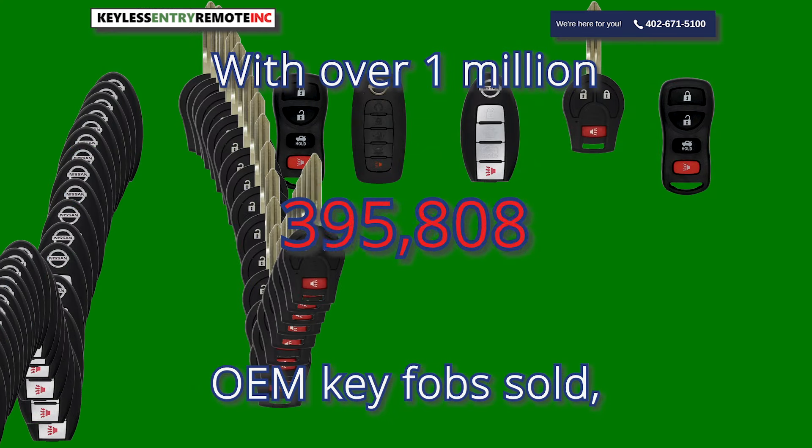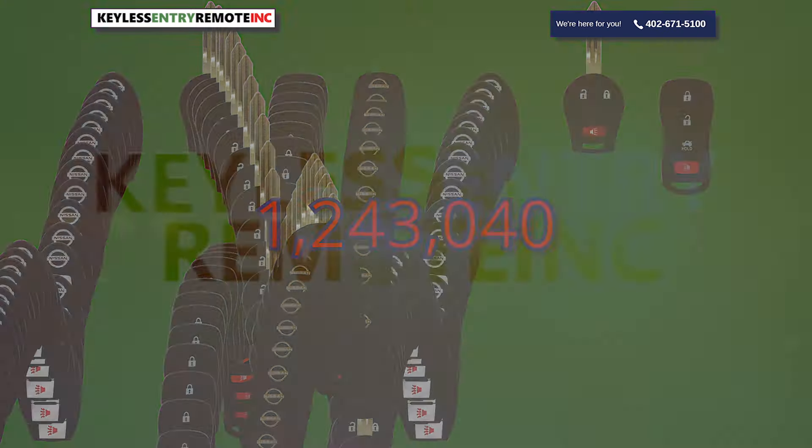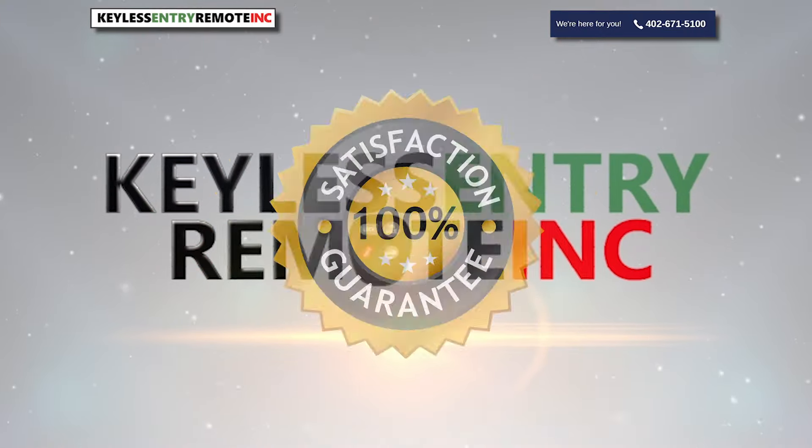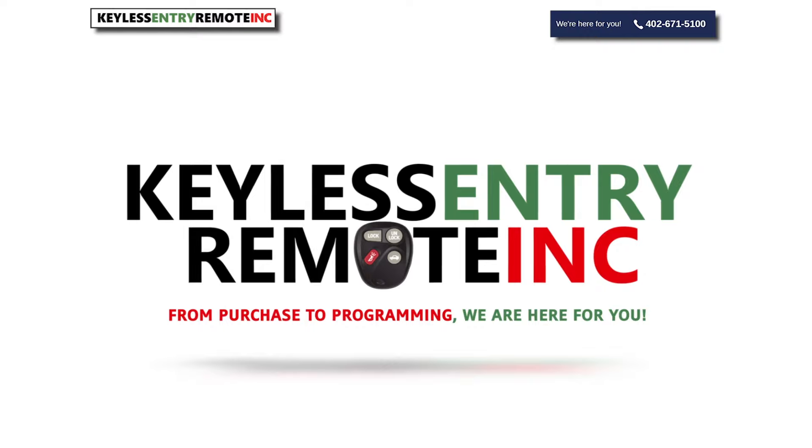With over 1 million OEM key fobs sold, don't just take our word for it. Keyless Entry Remote Incorporated guarantees your satisfaction. We are the key fob remote experts.